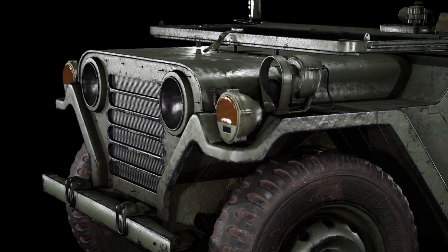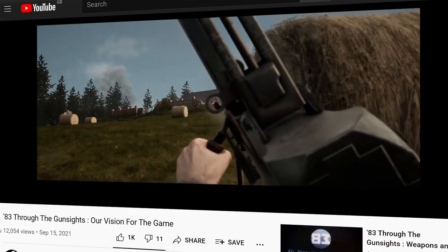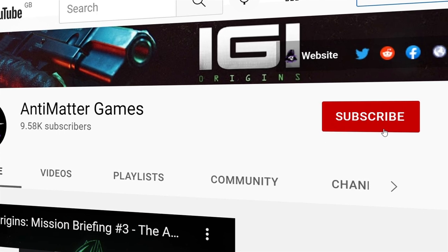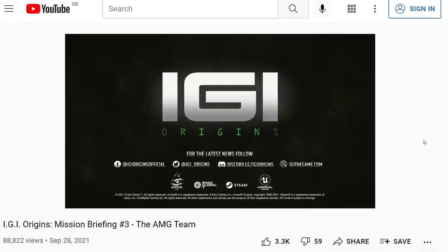That concludes our insight into vehicles and our episode for today. As always, we really hope you found it interesting and enjoyed getting a look behind the scenes. We welcome any questions or comments, so please post these below — we really value and welcome the feedback and engagement we get from the community. Keep an eye on our social media channels to stay informed and updated on 83's development. There you'll also find updates from Adam and the IGI Origins team. It's been great talking to you, and I look forward to seeing you next time.